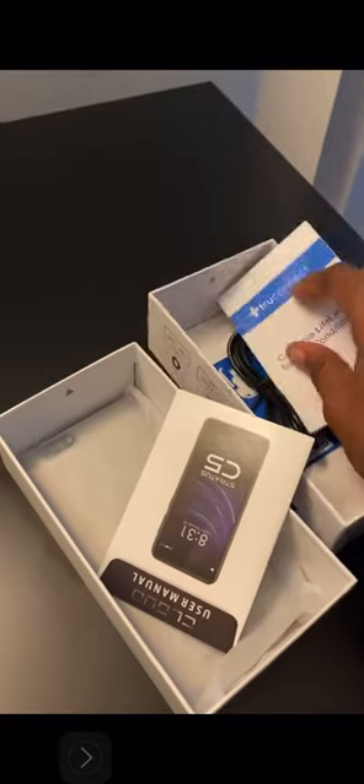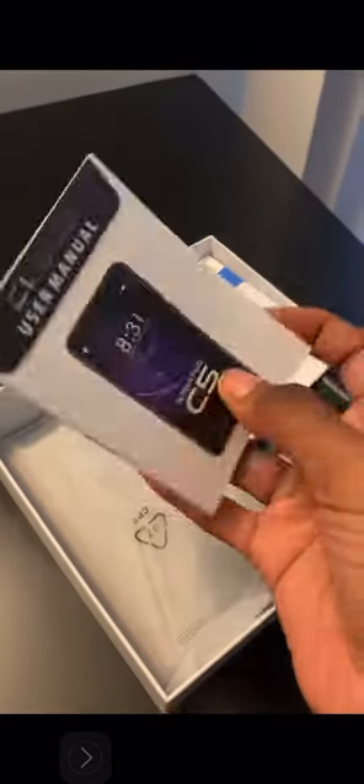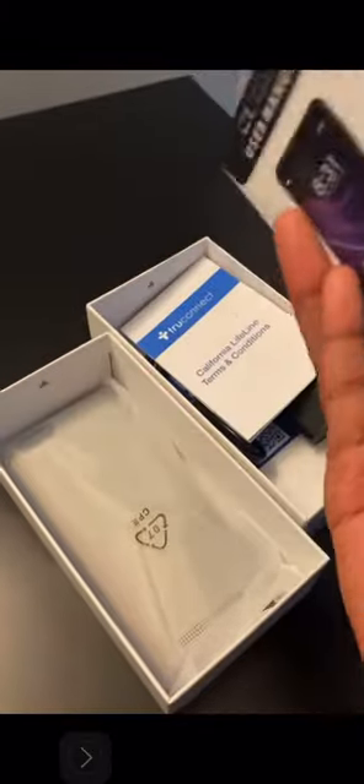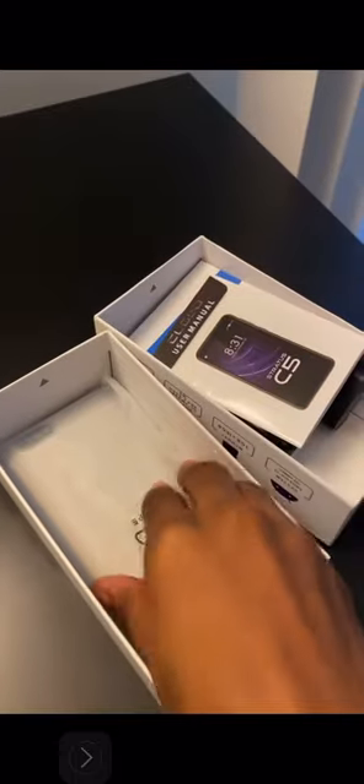It comes with California Lifeline terms and conditions, so if you're in the state of California you probably know about this. There's also a manual showing you how to use the phone and all the good stuff. And here is the phone itself — I believe the chip is already in the phone because it's not in the packaging.